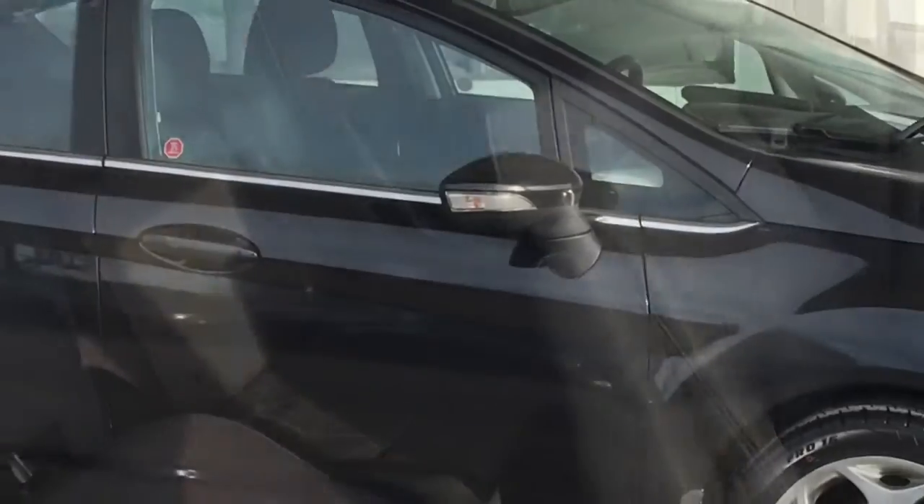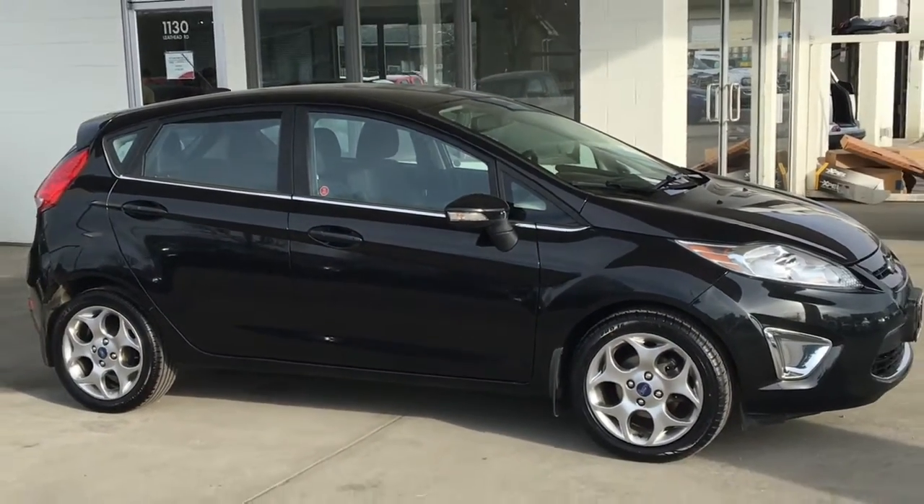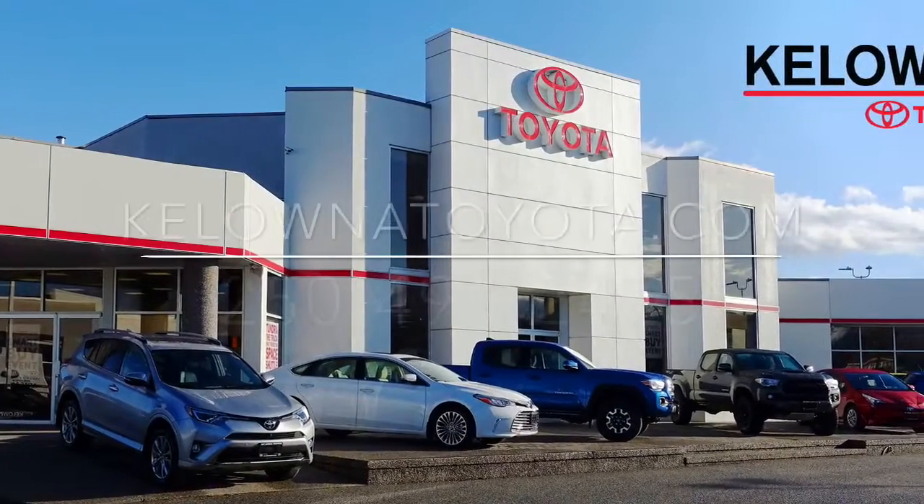Call today to book your test drive in this fuel-efficient, low-kilometer hatchback, or stop by for a look. We're at 1200 Leith Head Road in Kelowna.